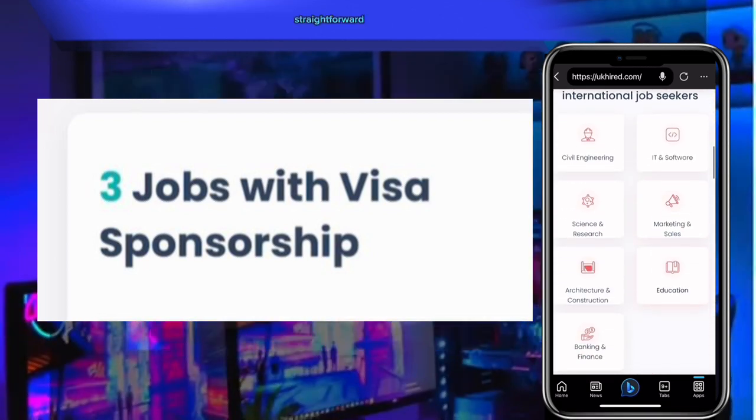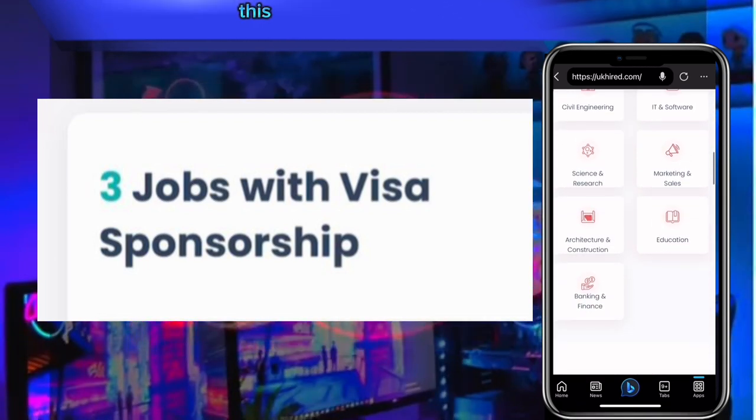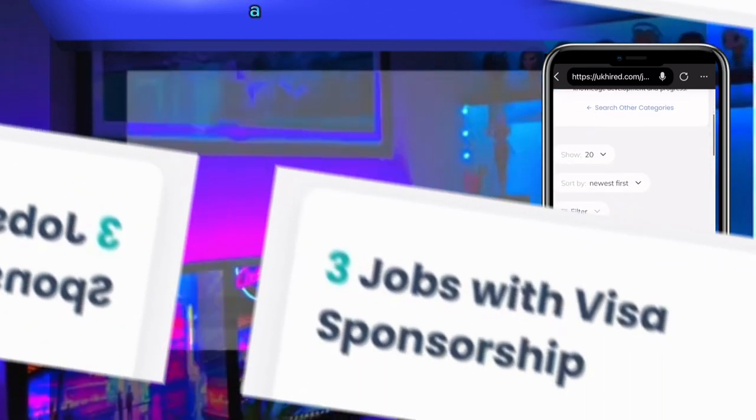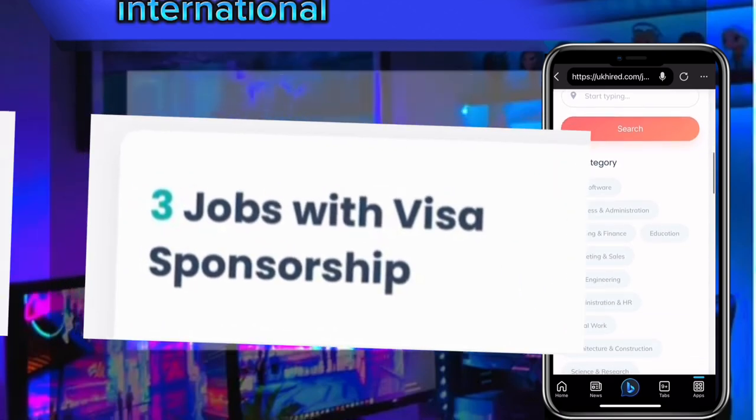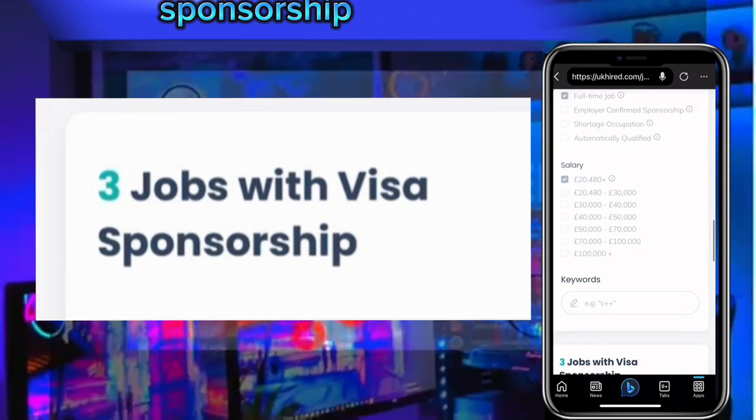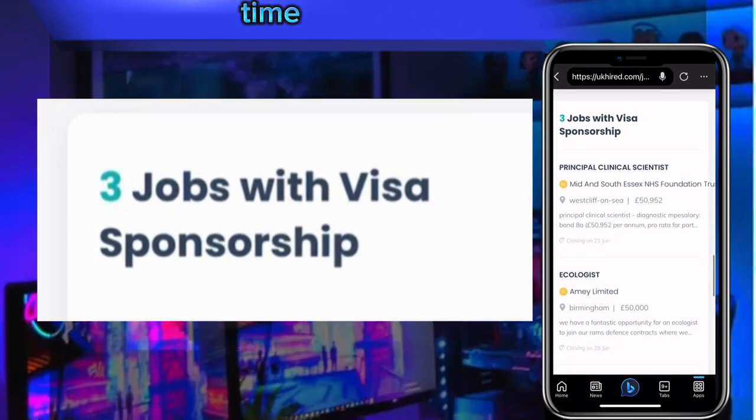This is how you can use your smartphone to get a foreign or international job with free visa sponsorship. Thank you for watching. See you next time.